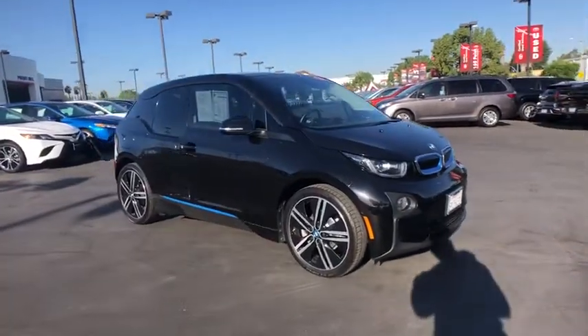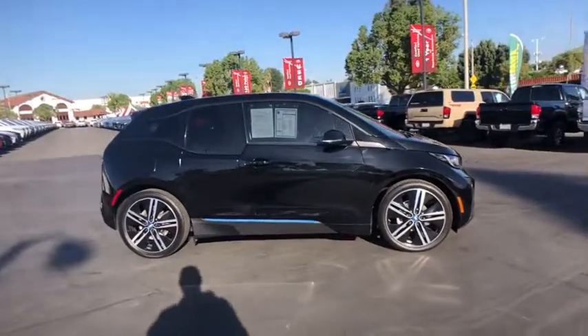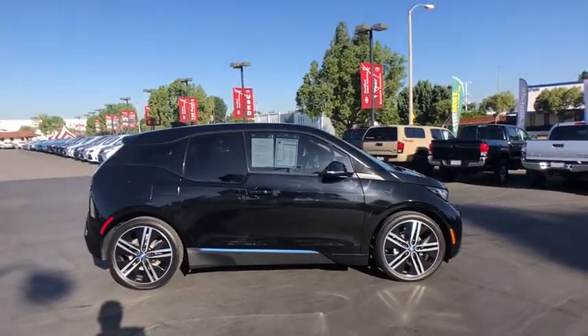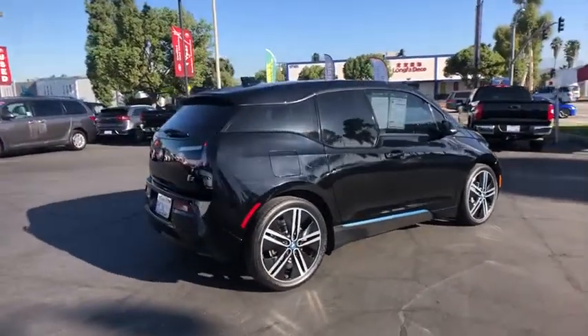Looking for the right vehicle? Check out the 2017 BMW i3. BMW i stands for innovation. With its visionary design, the BMW i3 design defines the automobile of tomorrow.